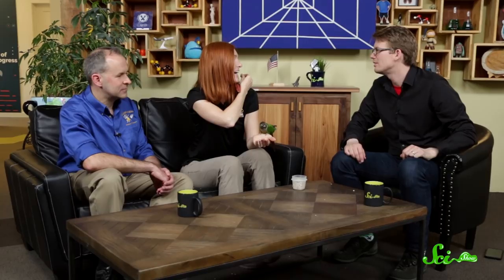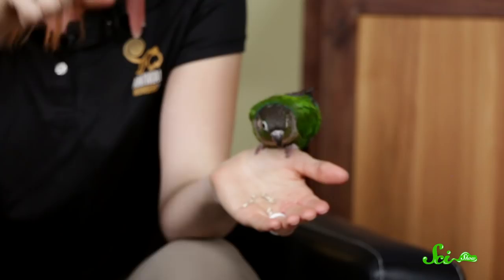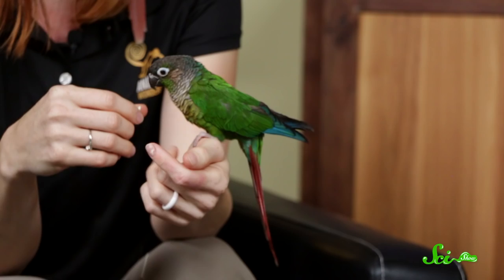Conures have that bare skin around their eyes. Do you know the difference between a parrot and a parakeet? It's not size — the smallest parrot in the world is a pygmy parrot, about this big, and there are big parakeets. The difference is their tail: if they have a long tail it makes them a parakeet, if they have a shorter tail it's a parrot. So these guys from South America are parakeets — we call them conures, or green-cheeked conures or green-cheeked parakeets.